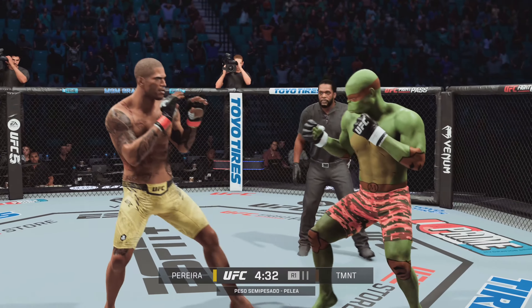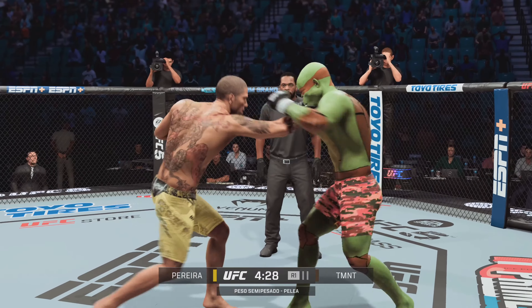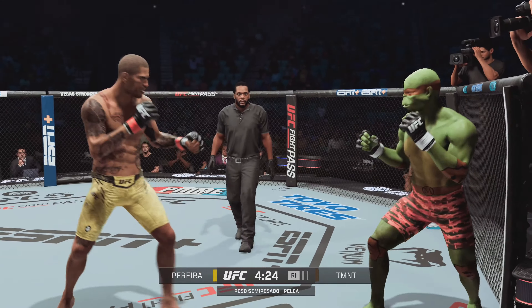Pretty good technique as he lands the side kick — real nice technique to land that side kick. He did a great job getting that leg up and right through the target. Push kick there to the body.